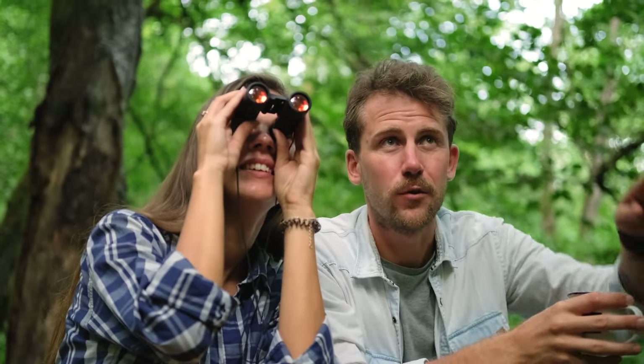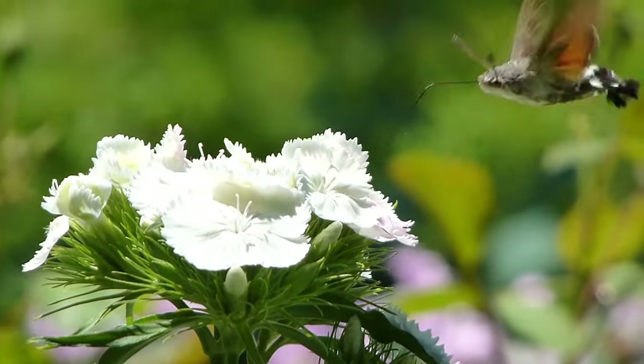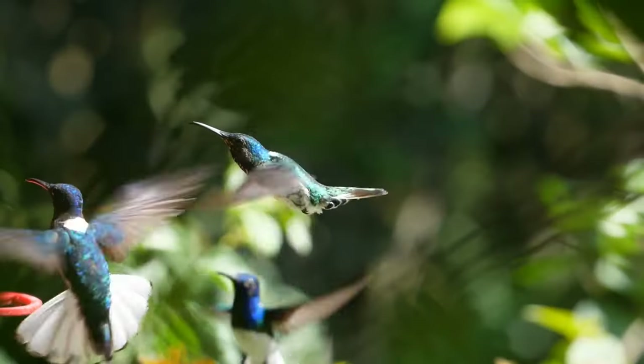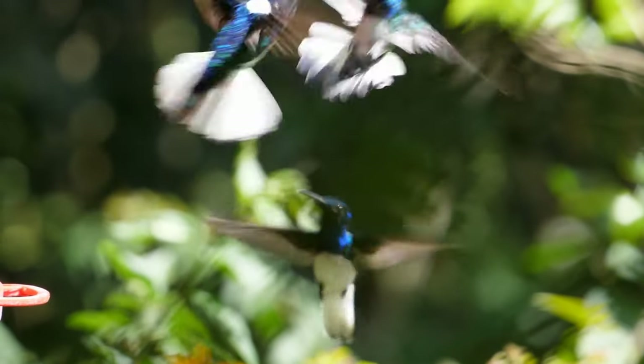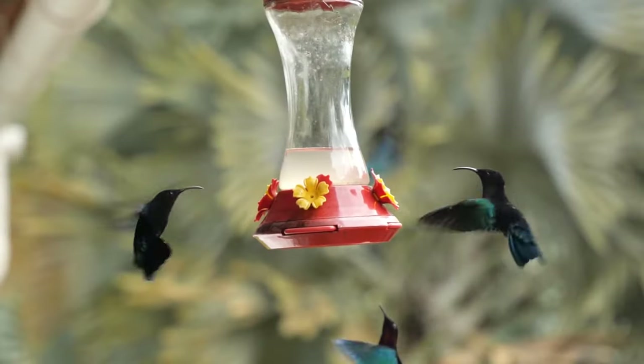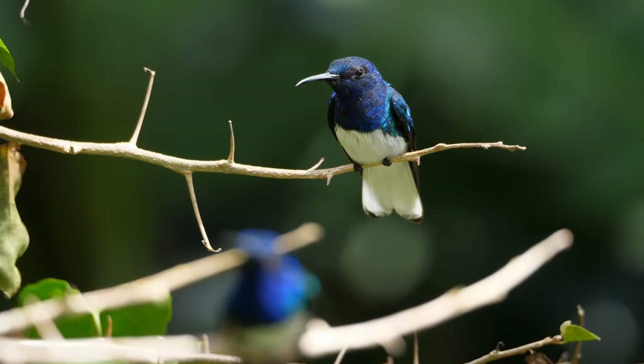Good day fellow bird enthusiasts! Today we're embarking on a journey into the colorful and mesmerizing world of what I believe to be one of the most captivating avian wonders: hummingbirds. Despite their minuscule stature, these vibrant birds pack a punch of intrigue.